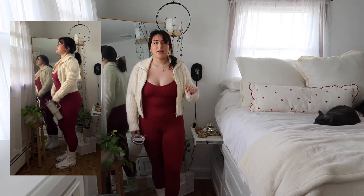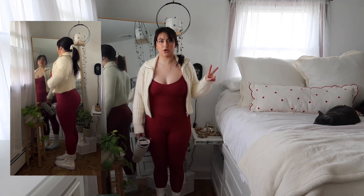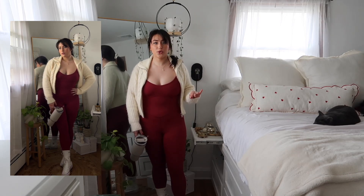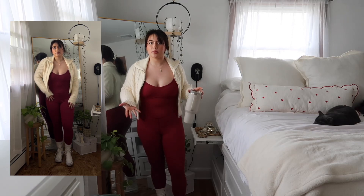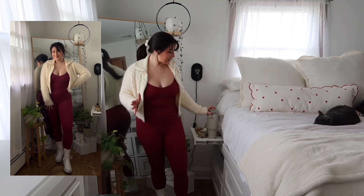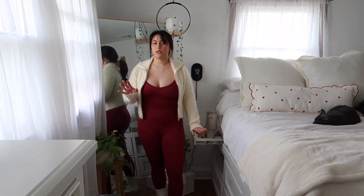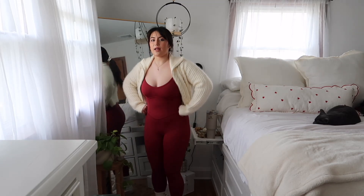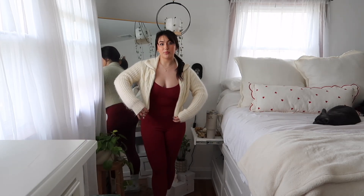I honestly had low expectations, not going to lie. But this is my first time putting it on and I'm obsessed. I didn't realize this seaming here was supposed to be like a corset-type silhouette — so adorable, so cute. I love how it's a deep dark red, not a bright orange-red. I obviously have to pair it with a little Stanley cup. I didn't pair a bag because I didn't think I'd need one, but I could always throw on my little crossbody. It's so cute, super flattering, and I love it. I would definitely run to Target and go get one.